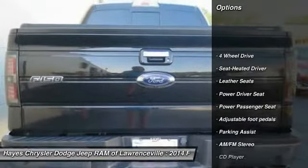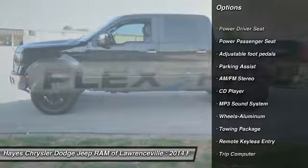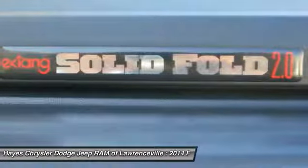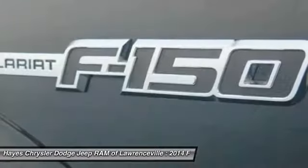Here are some of this vehicle's great options: power passenger seat, four-wheel drive, traction control, anti-lock braking system, air conditioning, HomeLink garage door opener, power steering, aluminum wheels, cruise control, and rear defrost.